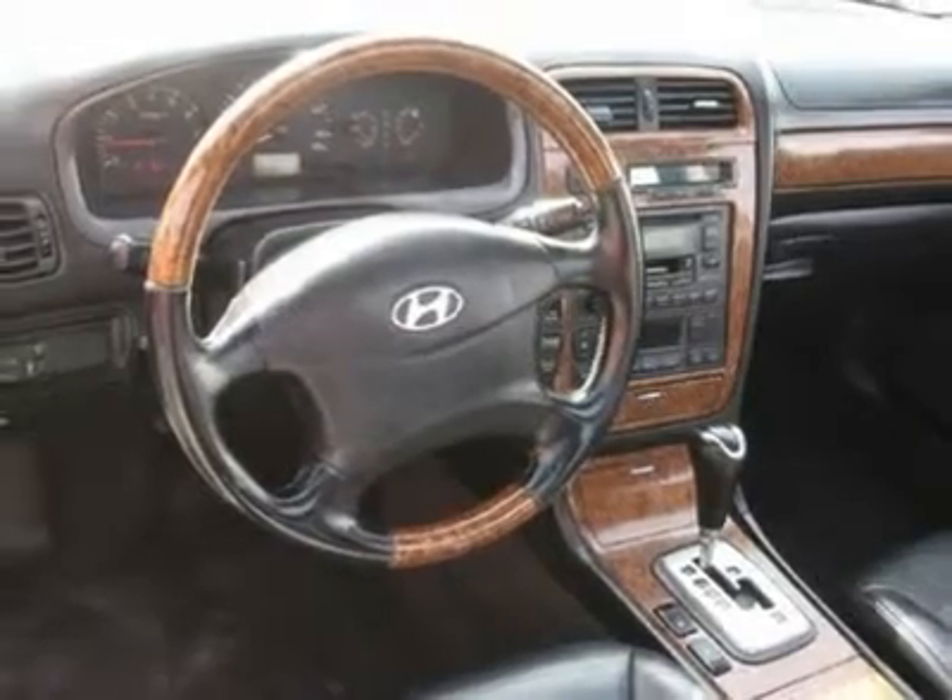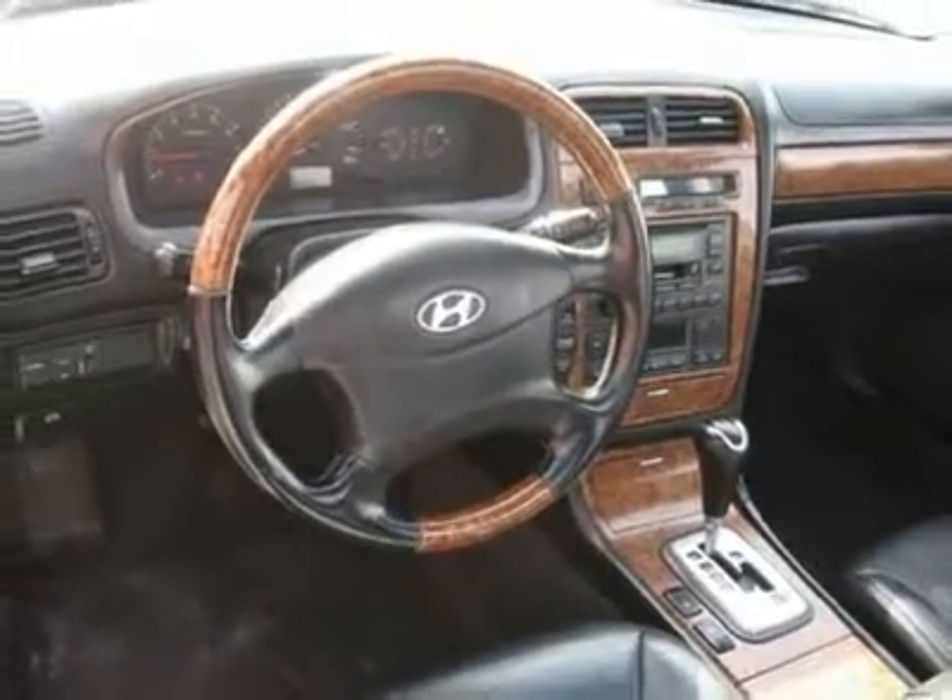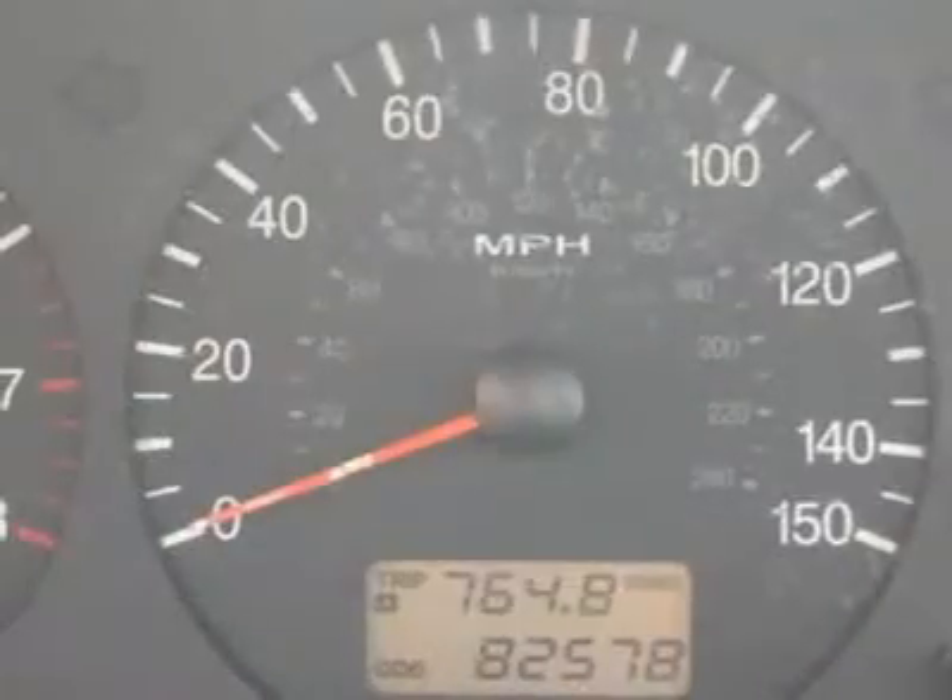Additional features include a leather shifter, power driver's seat, power passenger seat, memory seat position, heated seats, wood trim, clock, tachometer, and a digital info center.